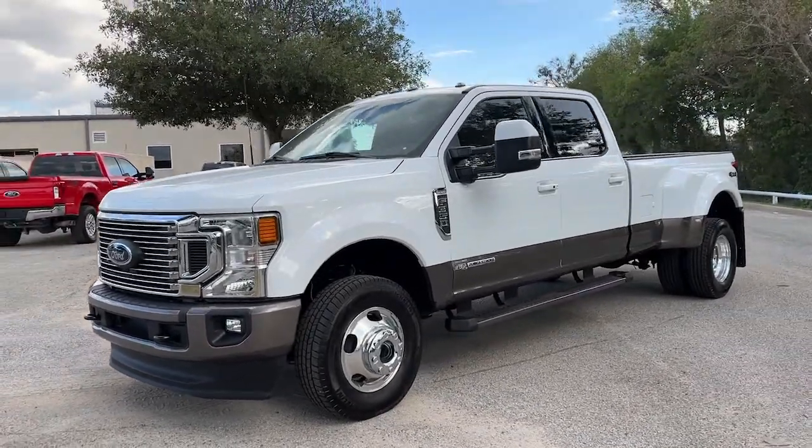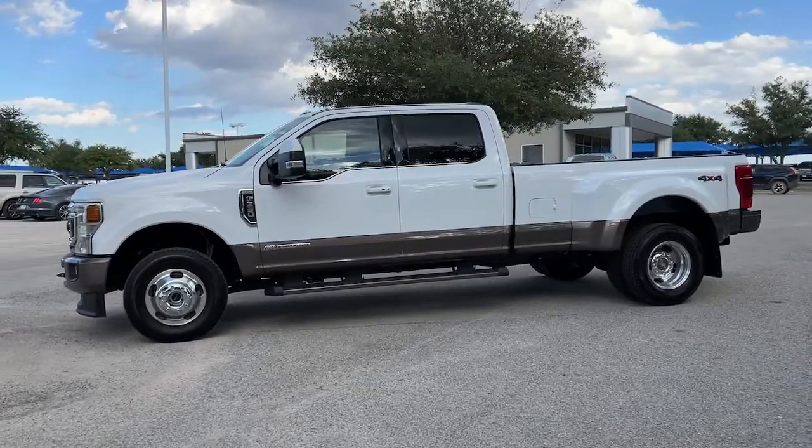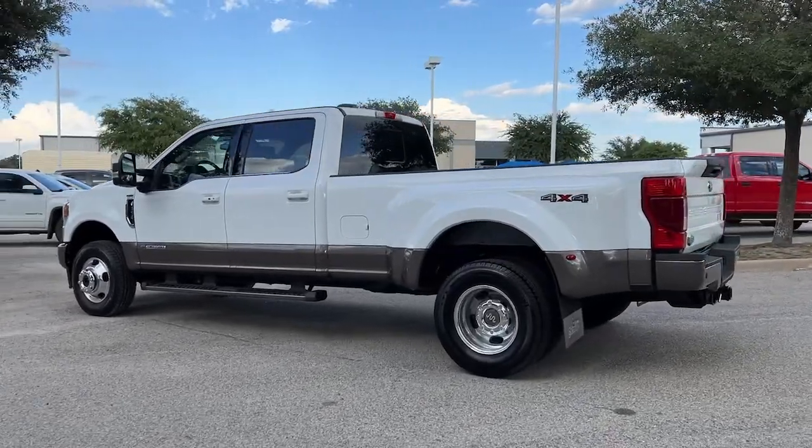Get acquainted with the 2022 Ford Super Duty. With less than 5,000 miles on the odometer, this vehicle provides excellent value. If you're going to do it, do it right.